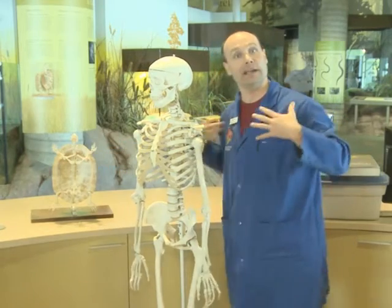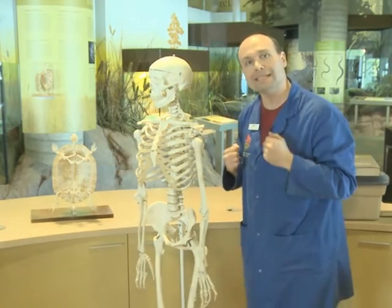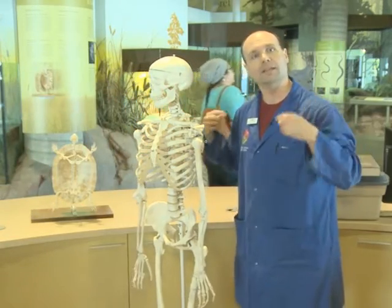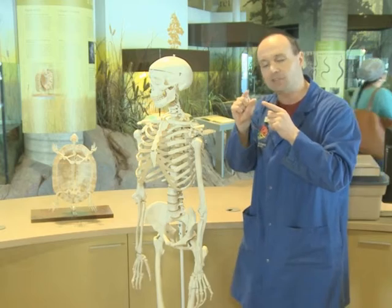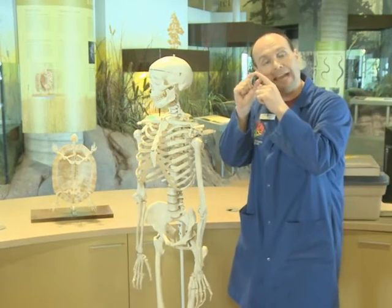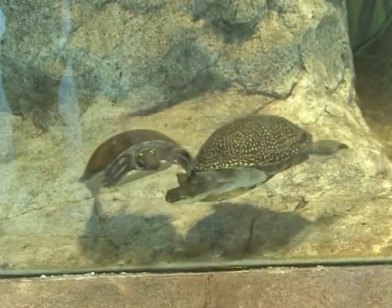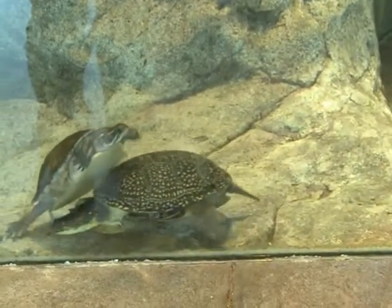But in the case of turtles, it's really different — the scapula is actually found in the front. The reason for that is the scapula can't be in the back because the shell is already there. So what's really interesting is as the turtle develops in its egg, the scapula will actually migrate towards the front. This allows the turtle to still be able to move its front legs and still have that protective shell layer, which it needs to protect itself from predators.